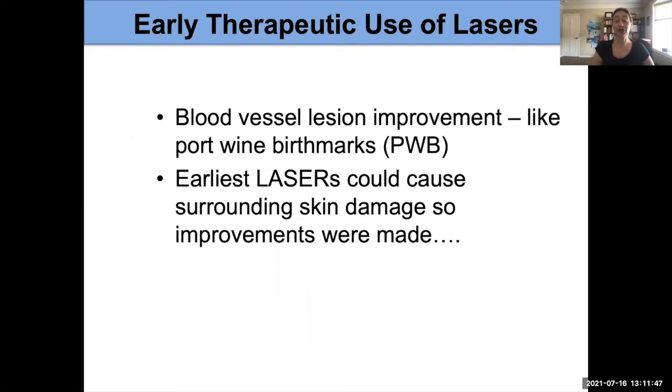When they started using lasers early on — again, in the 1960s and 1970s — they saw that they could improve birthmarks, but the earliest lasers didn't have the right settings or the technology. So there were times that skin damage and even scarring occurred. Since then we've gotten much better. Sometimes people say they know someone who had a treatment that caused a lot of scarring, but when used correctly, that should not happen with these devices.